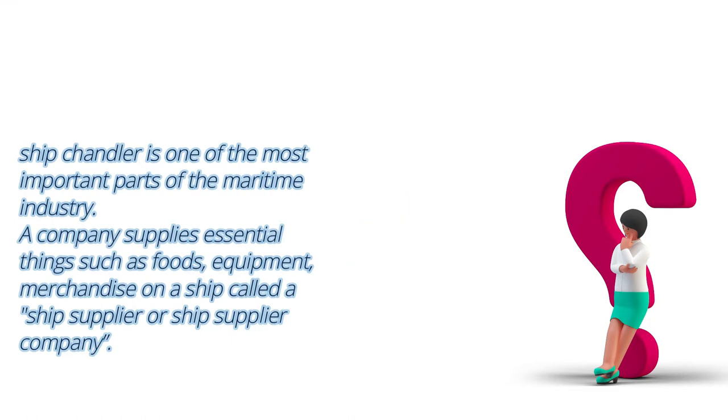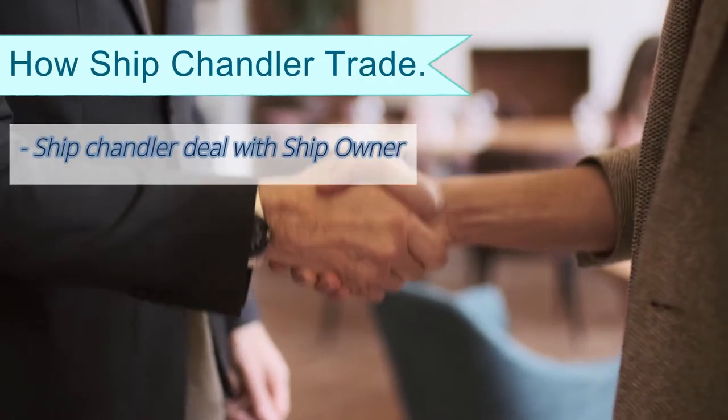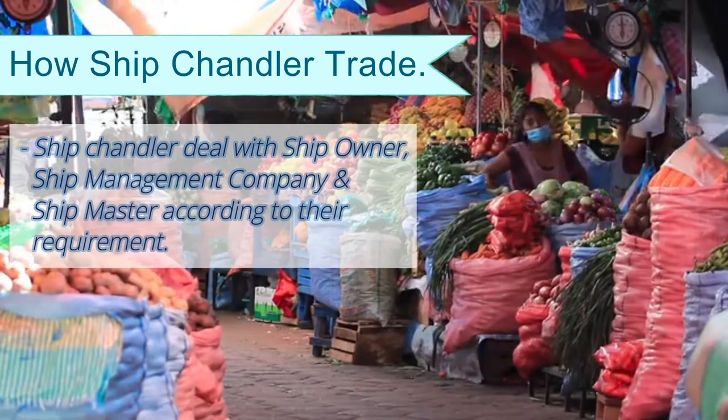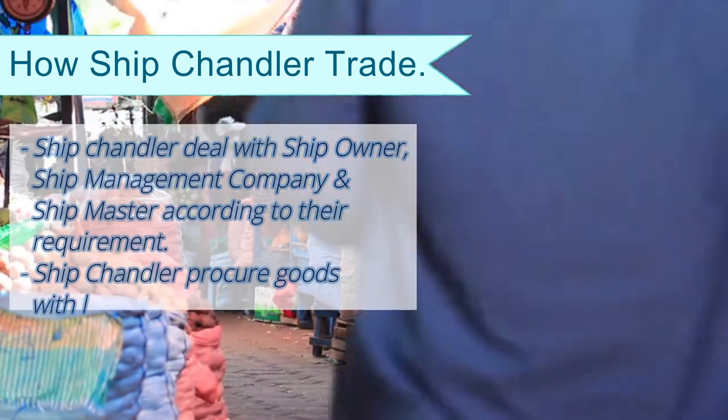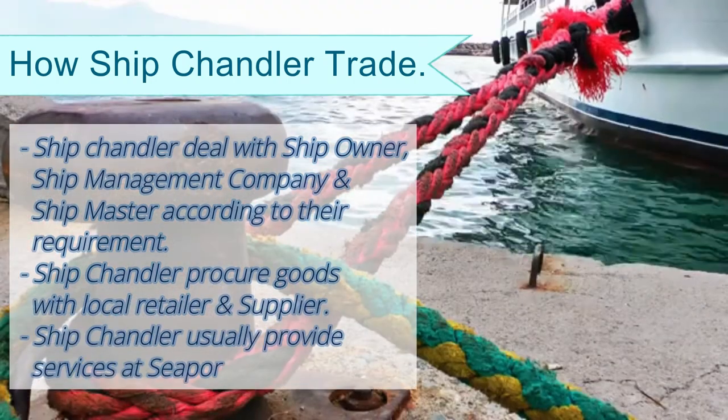How does ship chandler trade work? A ship chandler deals with ship owners, ship management companies, and ship masters according to their requirements. The ship chandler procures goods from local retailers and suppliers, and usually provides services at sea ports.